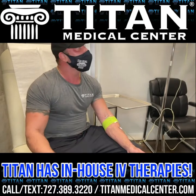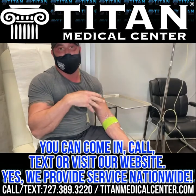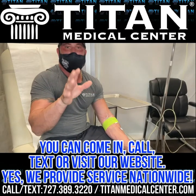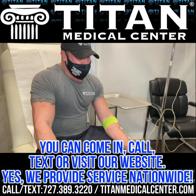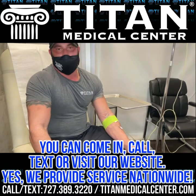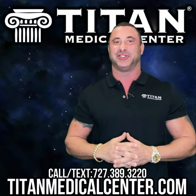If you don't know what you're looking for, don't worry — our medical professionals are very good at what they do and can help you with optimal performance or feeling better. Those are just some of the services we offer here at Titan Medical Center. If you want an IV or blood work done in-house, call or text 727-389-3220. If you're in a different state, we can send you for blood work locally.